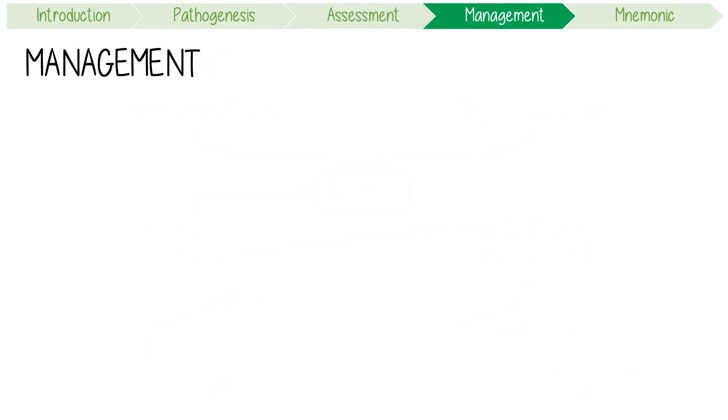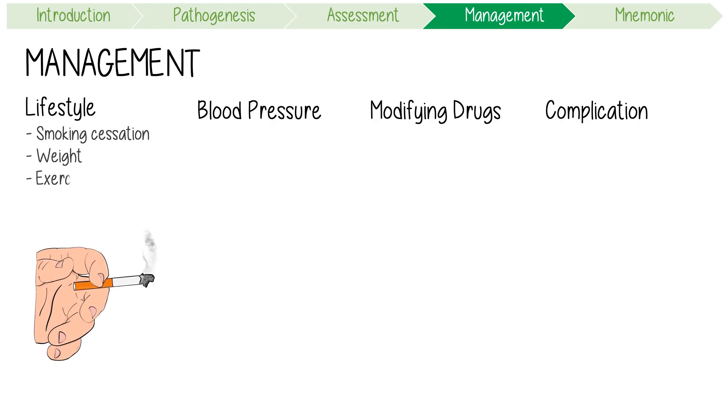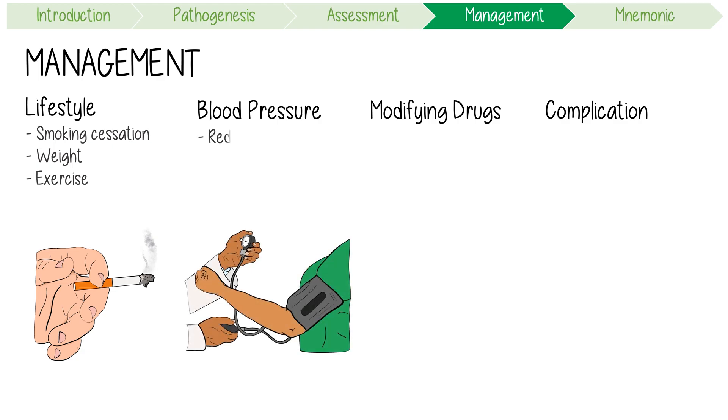PKD can be managed through lifestyle optimization, strict blood pressure control, specific disease-modifying drugs, and complication management. Healthy lifestyle choices include smoking cessation, weight optimization, and regular exercise. Good blood pressure control reduces progression of renal disease and risk of cardiovascular complications. In patients with early-stage disease, the recommended target is about 120/70, though guidelines vary by country and disease stage. ACE inhibitors or angiotensin receptor blockers are the first-line drug classes for PKD-induced hypertension.